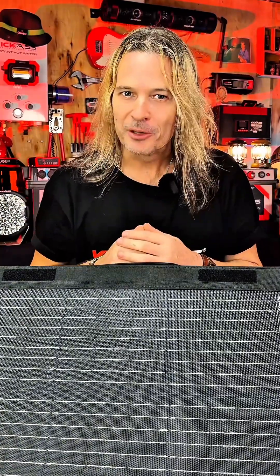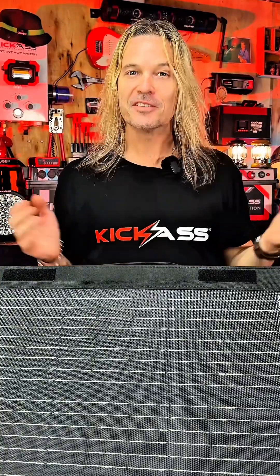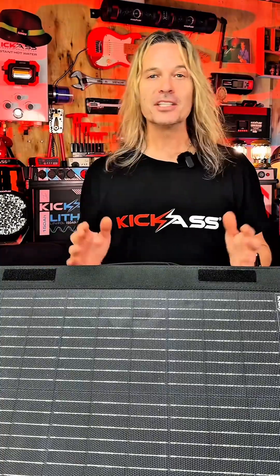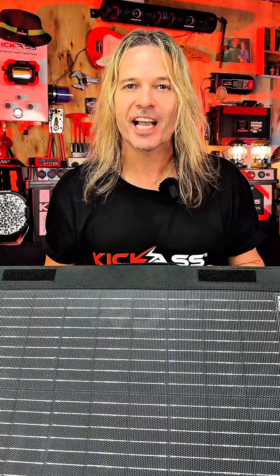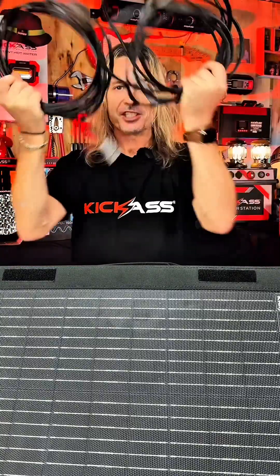With portable solar panels, there's no installation costs or no modifications needed to your vehicle whatsoever. How cool is that? And also the ability to be able to park in the shade so you keep nice and cool.